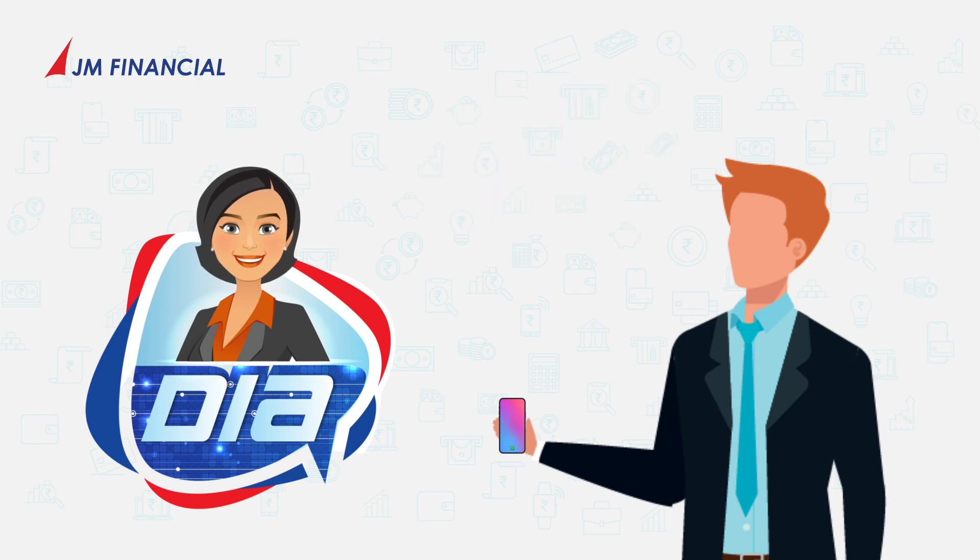Wow! Thank you, that was quite easy and fast. Can you also help me with the IPO bid? Yes, why not? Dia will definitely assist you.